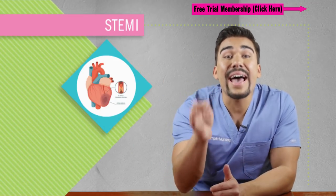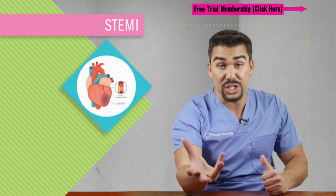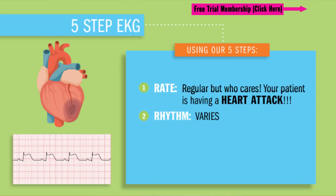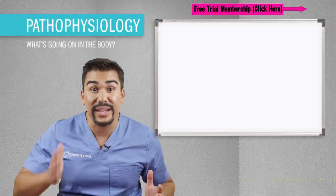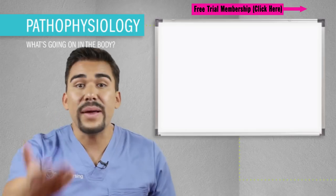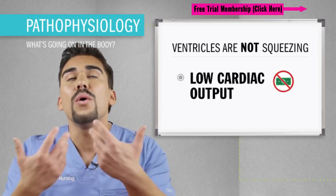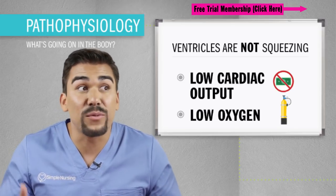We need to get this patient to the cath lab and unclog those coronary arteries and reperfuse the heart with oxygen. Using our five steps, let's interpret this EKG. The rate is regular, but honestly who cares — your patient is having a heart attack. The rhythm varies, the P wave is normal, the PR interval is normal, and the QRS has ST elevations. Nothing really matters here except the ST elevation. Basically the ventricles are not squeezing that oxygen-rich blood out to the body, meaning no cardiac output, basically no oxygen to the body — meaning your patient is going to die, like really soon.